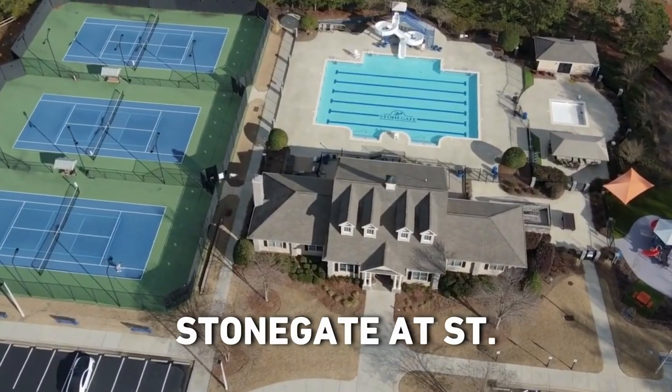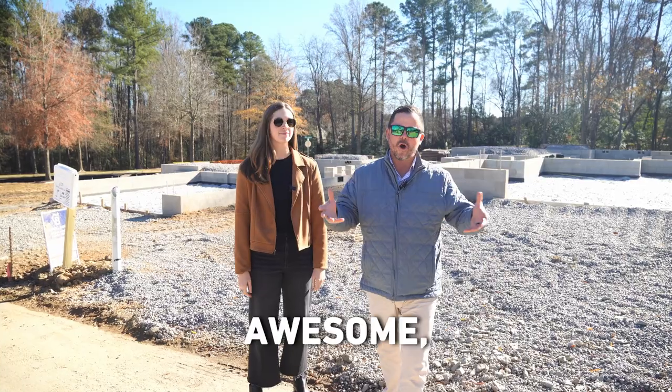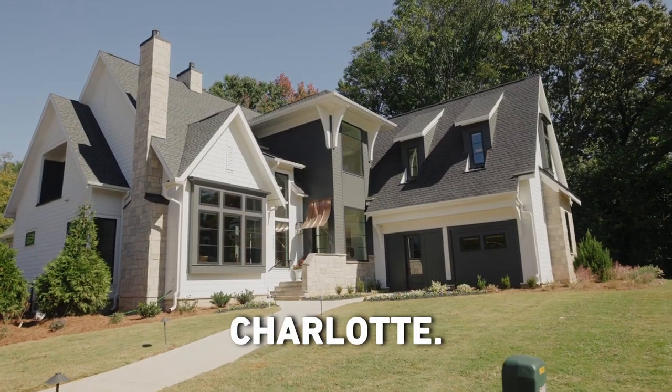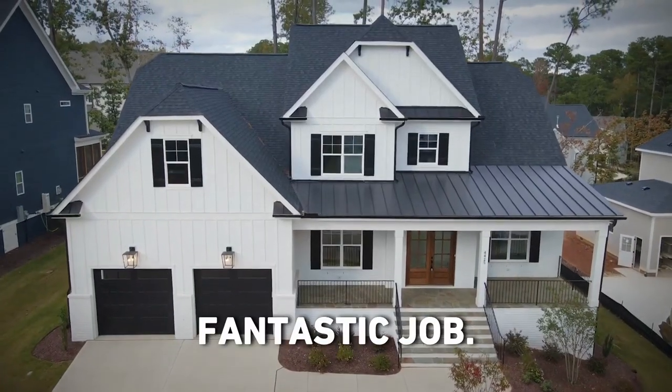We are here today to talk about Stonegate at St. Andrews, located in the heart of Wake Forest. We have two awesome award-winning home builders here. We have Copper Builders out of Charlotte — they're making a splash in the Raleigh market — and we have ICG Homes as well. Both do a fantastic job.